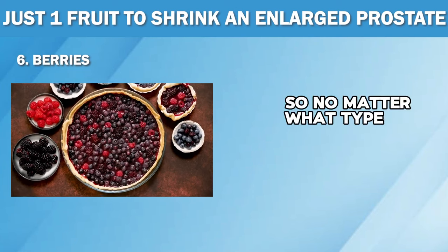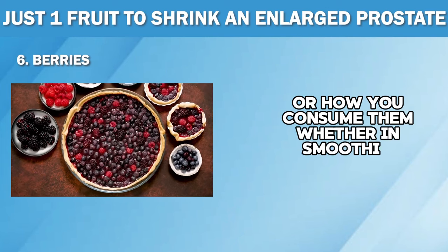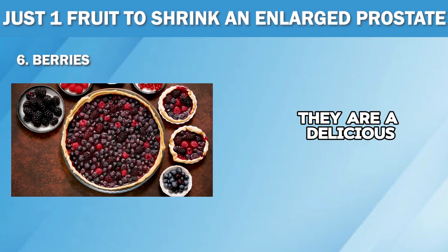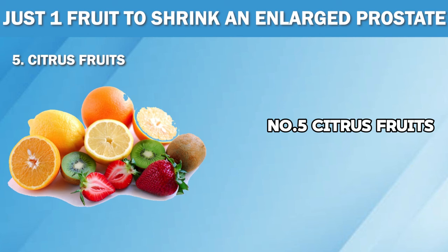So no matter what type of berries you choose or how you consume them — whether in smoothies, jams or on top of your breakfast oatmeal — they are a delicious and nutritious way to support prostate health. Number five: citrus fruits.